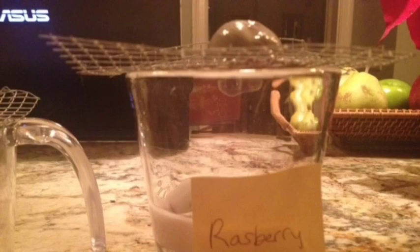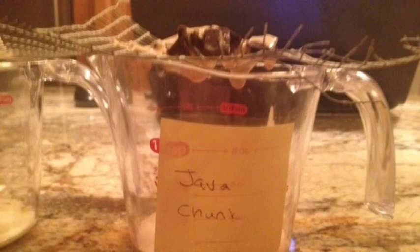By 45 minutes, the chocolate ice cream had fully melted — in reality it only took about 40 minutes. The raspberry ice cream was close behind, along with the java chunk and the waffle cone, which had melted quite substantially during this time period.